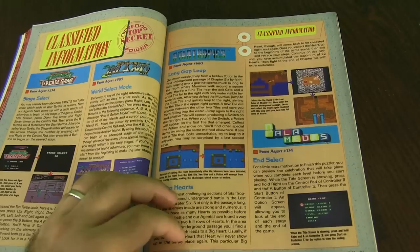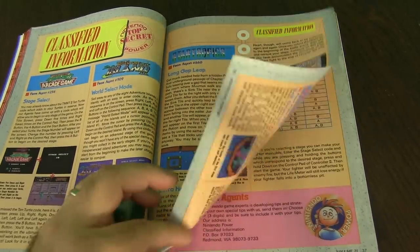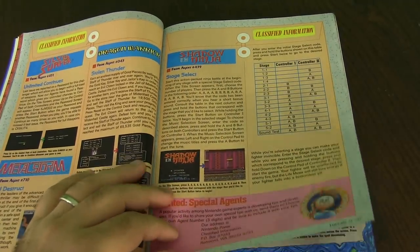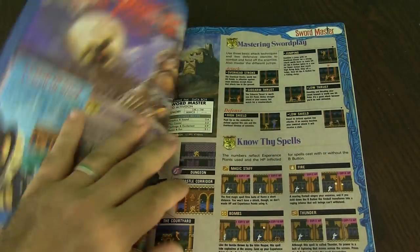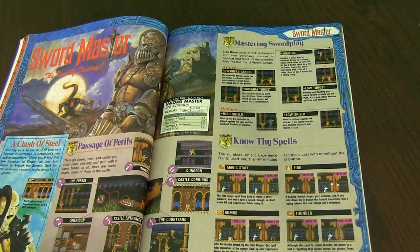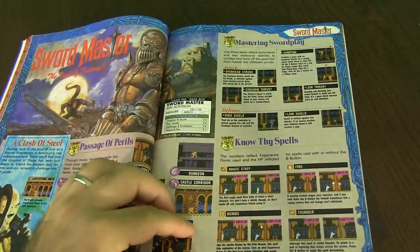You also have Adventure Island 2 codes and stuff like that. The Adventure Island series is super hard, especially the first one. Silver Surfer, you got more. And then this is Shadow of the Ninja. You got Swordmaster: The Duel of Destiny. This looks like a side-scroller, almost like a Castlevania-style game.